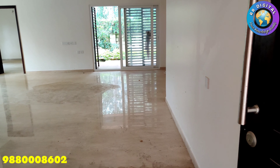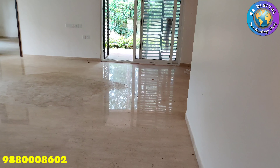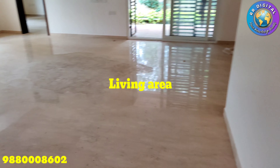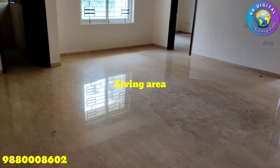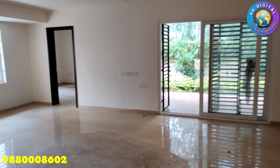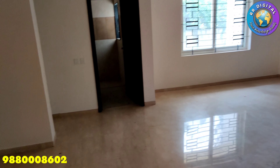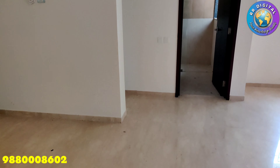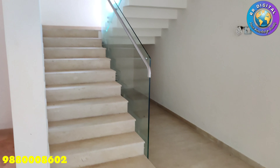Now I would like to take you inside the villa. Here we can see the living area. It is very spacious and nice. We can also see windows which will give you good ventilation in the daytime and also fresh air.